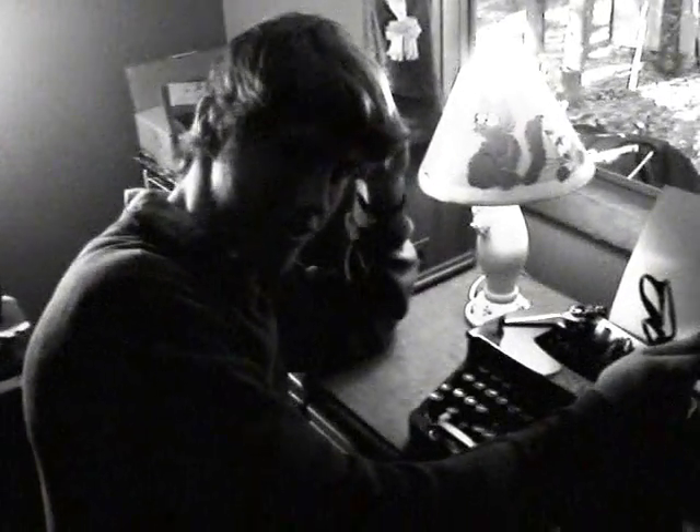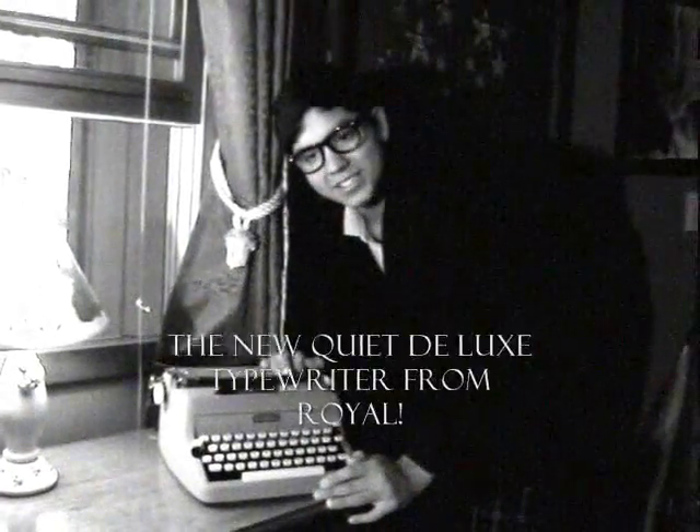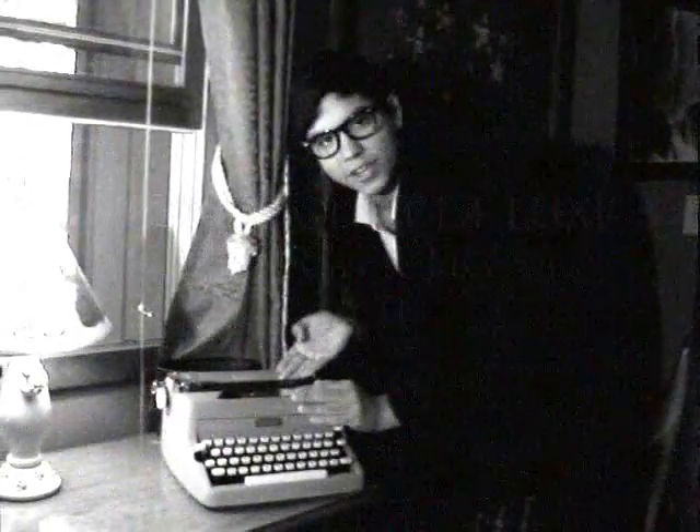Hey, no need to get nuclear. Have you tried the new 1964 Royal Typewriter? No. Presenting for 1964 is the new, quite deluxe Royal Typewriter.